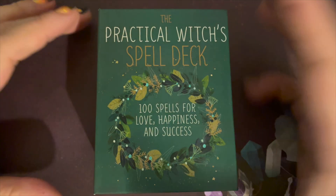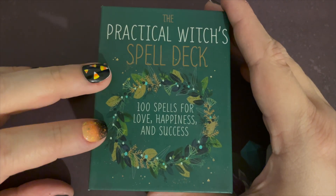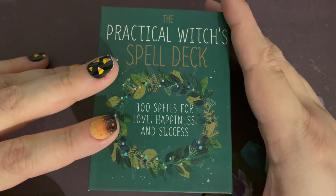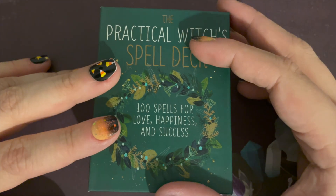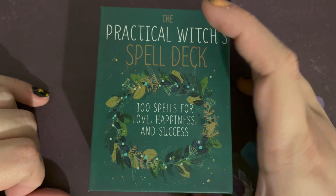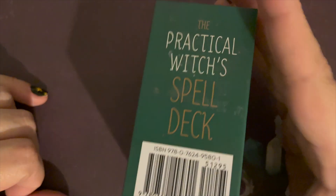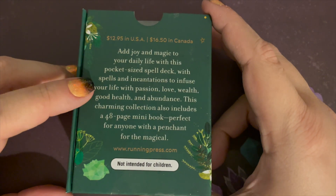Hi everyone, Karis here, and today we are going to be flipping through the Practical Witches Spell Deck. This is a little bit different than our standard deck flip-through — these are cards that have spells on the back of them. A hundred spells for love, happiness, and success. This deck retails for $12.95 US and is published by Running Press.